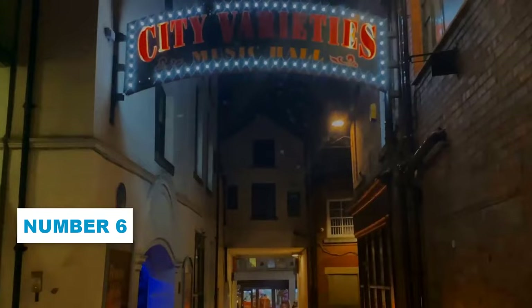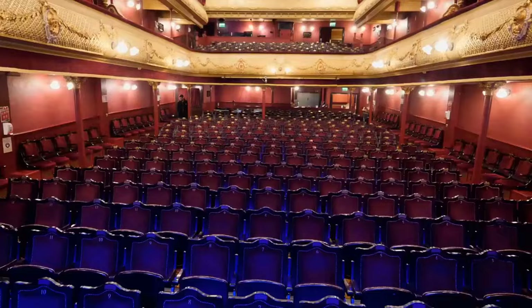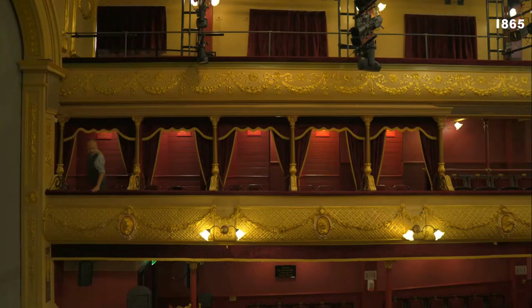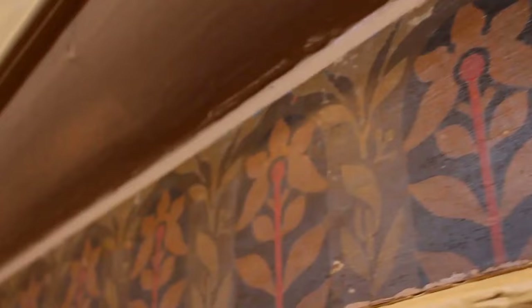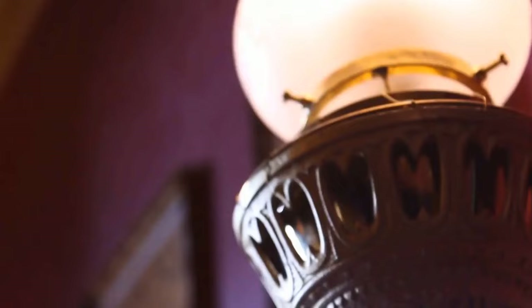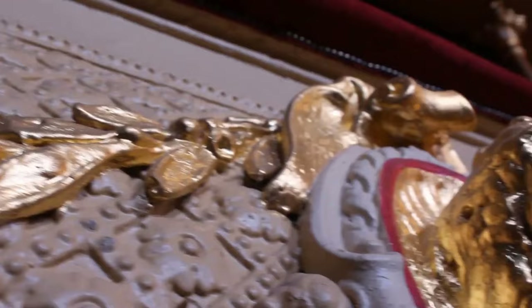Number 6: City Varieties Music Hall. If you're looking for a memorable and entertaining experience as part of your Leeds adventure, then you absolutely have to check out the City Varieties Music Hall. This precious gem, established in 1865 above the White Swan Pub, offers a truly unique and mesmerizing evening. With its charming Victorian architecture and rich history, the City Varieties Music Hall is a sought-after attraction in the city. For over three decades, it was the beloved venue for BBC's For Good Old Days, and it continues to be a favourite among locals and visitors alike. From comedy acts to live music performances, this historic hall offers a diverse lineup that guarantees a fantastic time.